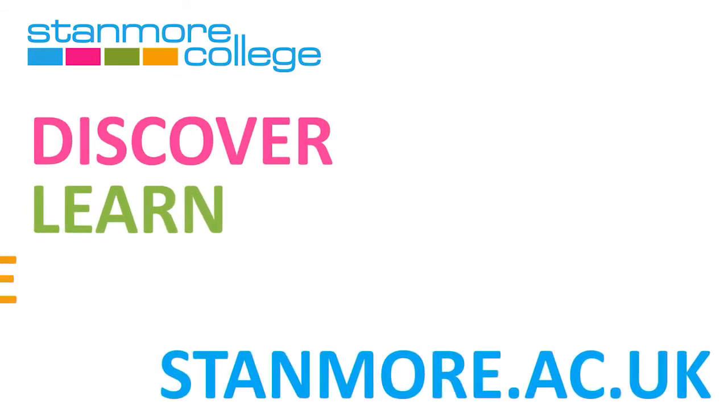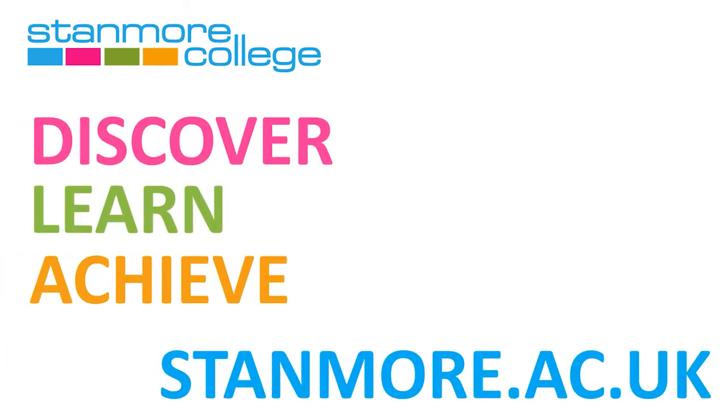Discover. Learn. Achieve your full potential in an ever-changing world. Stanmore College.